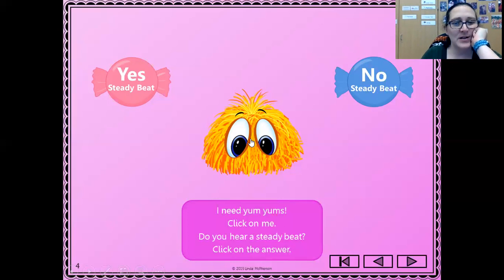I was a little unsure about that one. Sometimes it seemed like it had a beat and sometimes it seemed like it didn't. Let's see what happens if we click yes, because it seemed like sometimes it did.